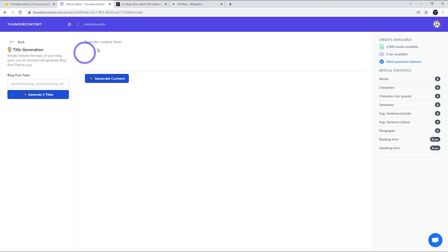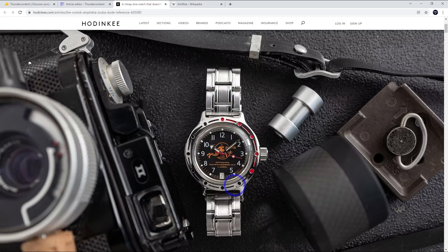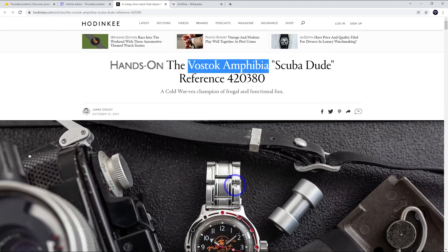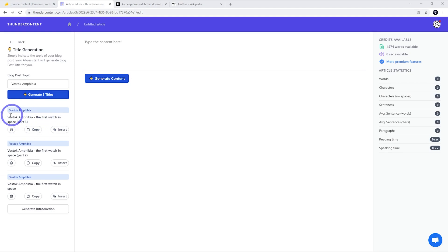Let's go ahead and start with the titles. I'm going to write about my watch, the Vostok Amphibia — I know a little bit about it and I think it's a good topic. If you're writing product reviews and want to write about a specific product, this might be a good example to test. So let's go with 'Vostok Amphibia' and see what the title suggestions are. The first result suggested 'first watch in space' — it must have thought of the Vostok satellite rather than the actual watch, so let's make this more specific and call it 'Vostok Amphibia dive watch.'